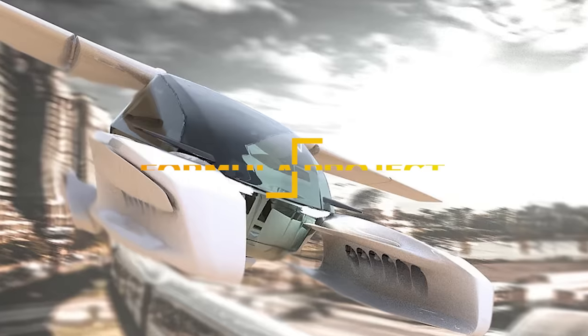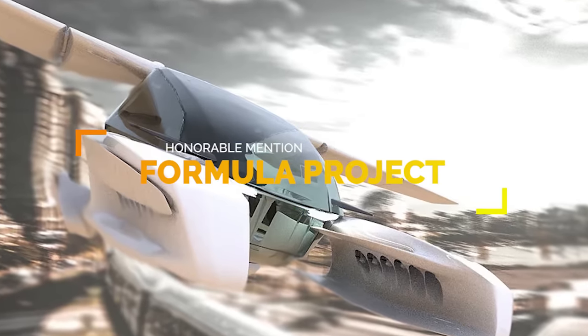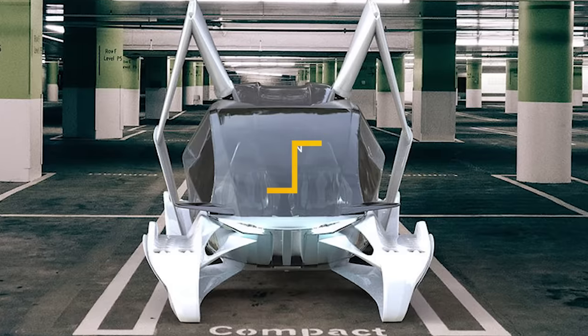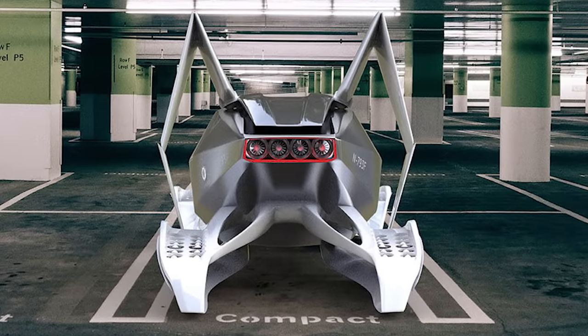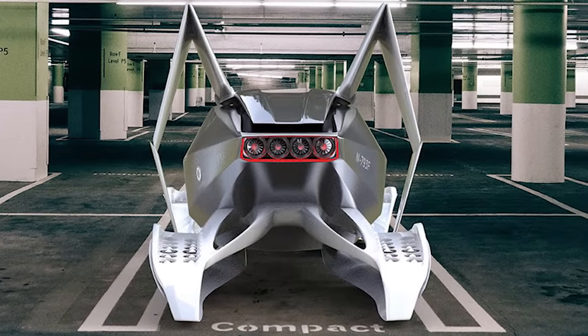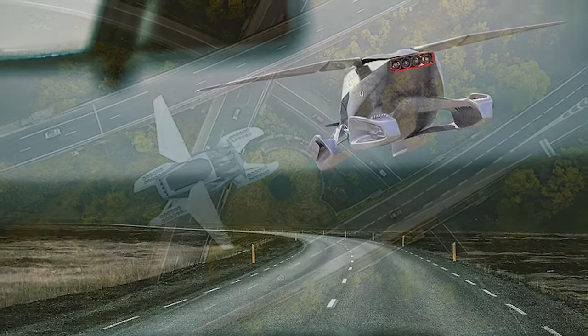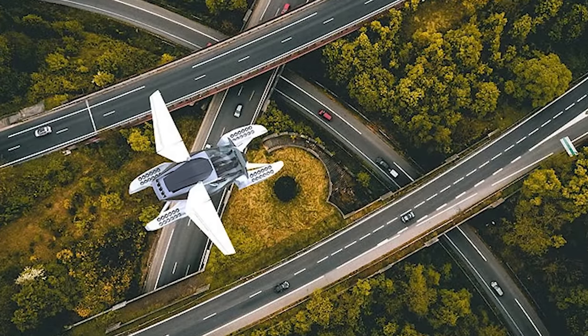Another project by HoverSurf is the electric flying drone taxi called the Formula Project. The Formula combines an airplane with a car to give it the best of both worlds. To be safe, they also included the most advanced parachute created by BRS Aerospace for emergency situations.